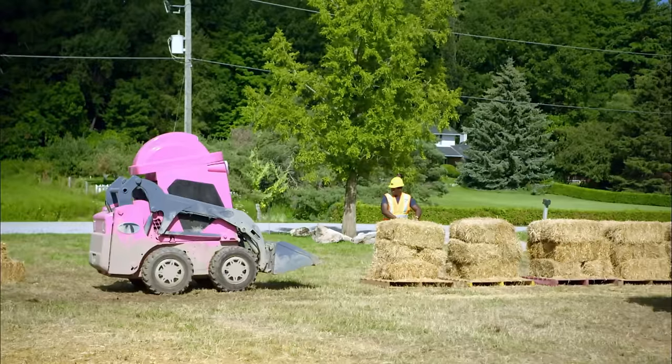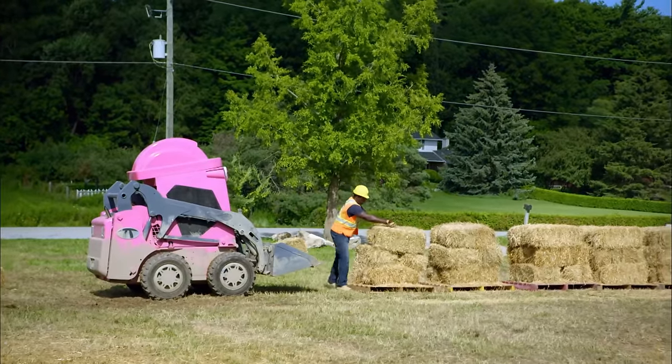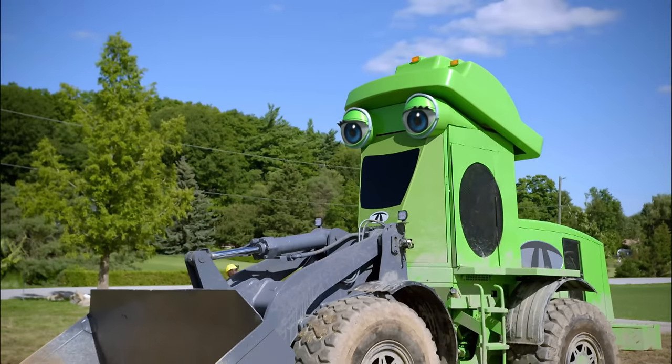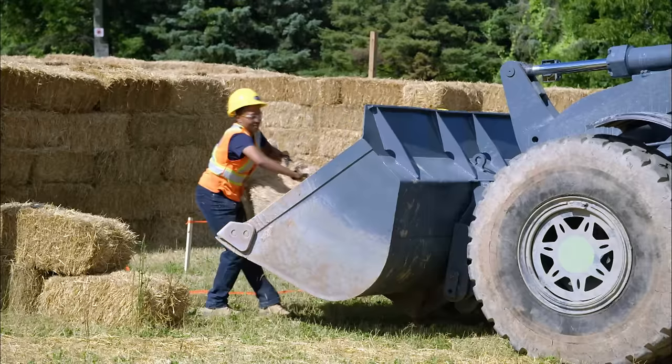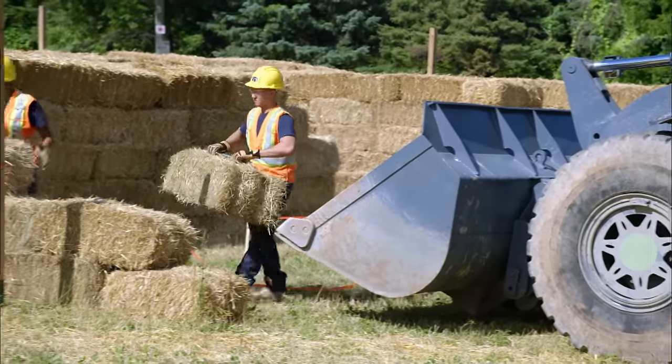Blinker returns to load up more hay. Her bucket can only carry two bales at a time, but she doesn't let her small size stop her from working hard. It takes many trips from the pallets to the maze because each wall gets stacked five hay bales tall.